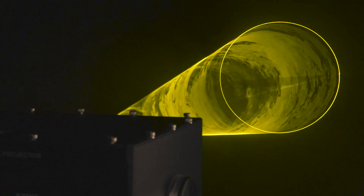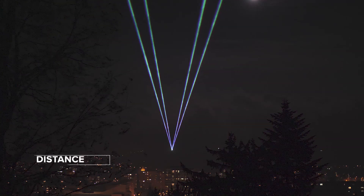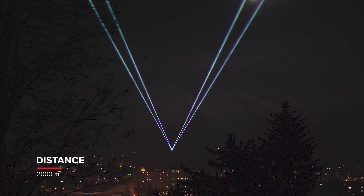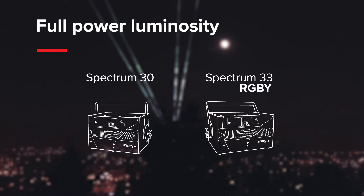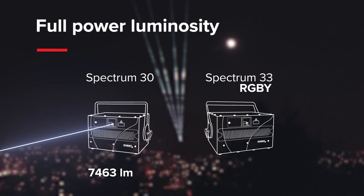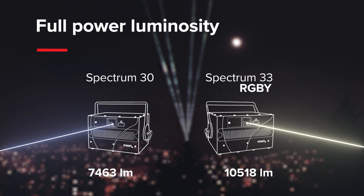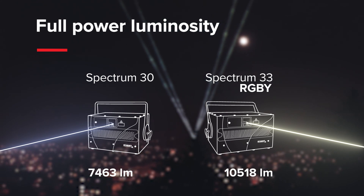And not only because of the perfect yellow laser beam. The most significant difference in having the yellow laser added to the system is the total amount of luminosity the projector can generate. Having an extra 5 watts of 577 nm yellow laser in our laser projectors increases their total luminosity from 70 to 120%, depending on the model. And that's a huge difference.